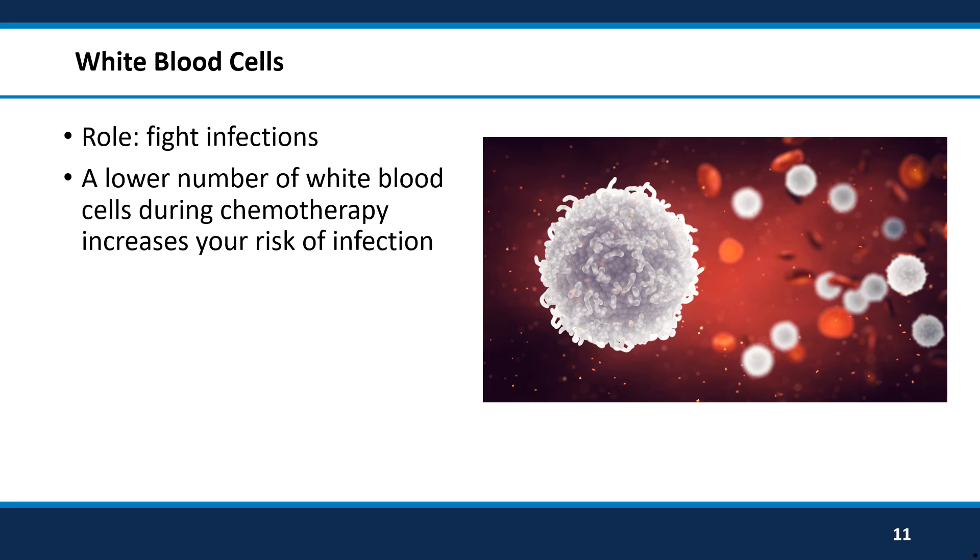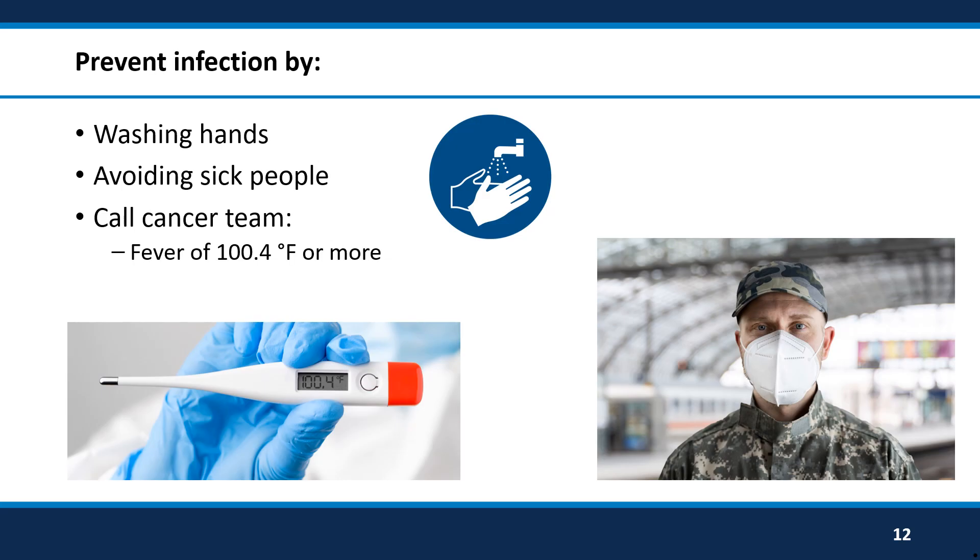The white blood cells fight off infection. After chemotherapy, the number of white blood cells will go down. While these are low, you will be more likely to get sick or get an infection. However, there are some things you can do to help prevent infections. The first thing you can do is to wash your hands often, especially before touching anywhere that bacteria or viruses can get into the body, such as your eyes, nose, and mouth. If you have any friends or family who want to visit but they are just getting over a cold, or they were recently with someone who is sick, you should delay that visit until everyone is healthy. Any remaining sickness they have can easily be given to you.